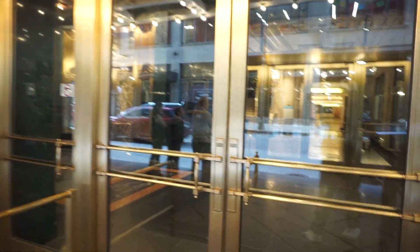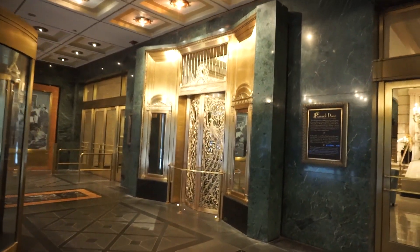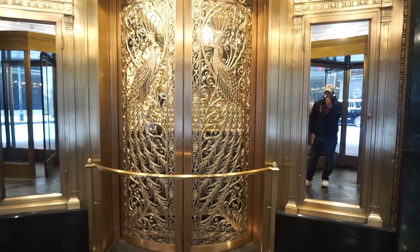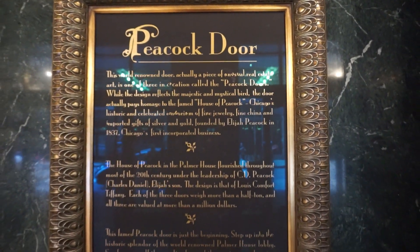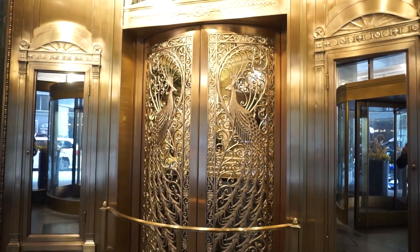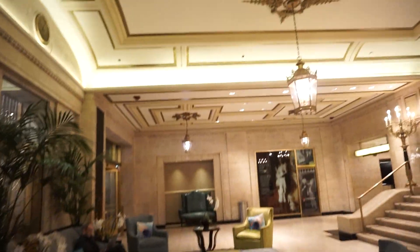Heading inside, here is that other peacock door in the vestibule. And yes, that is real gold — I know that from working here. The sign says that Louis Tiffany from Tiffany & Co., the jewelers, designed these, and I do know there are light fixtures and chandeliers inside the lobby that he also designed. Look at the peacock door — this is not the lobby area, this is just like a little foyer. Very nice though.